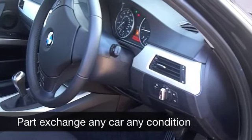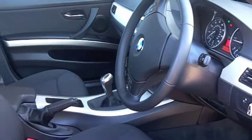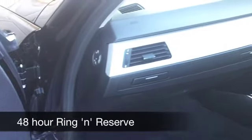Now the interior is very comfortable, it's really elegant, you'll like it. You've got remote central locking, aircon, cruise control — everything's there for you.